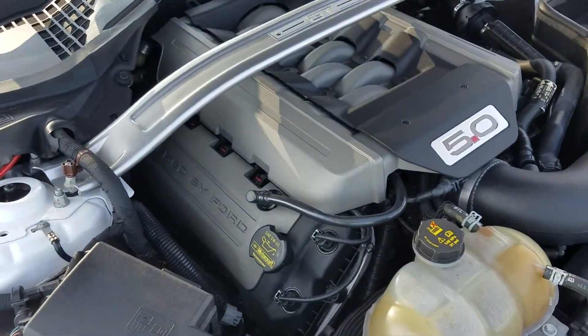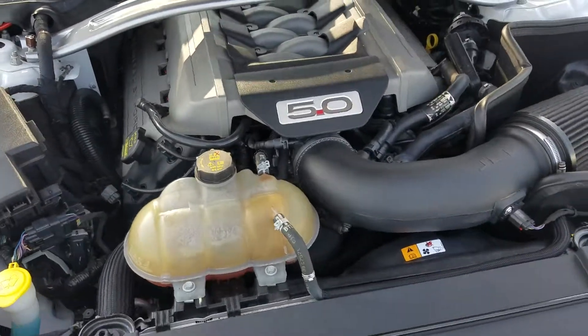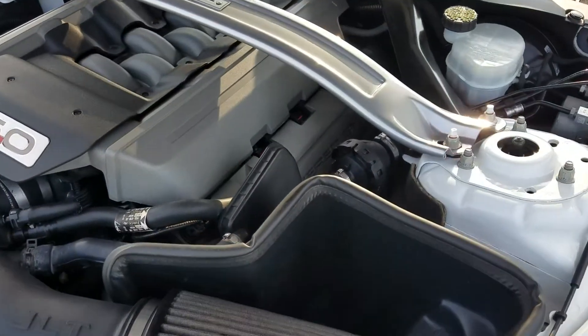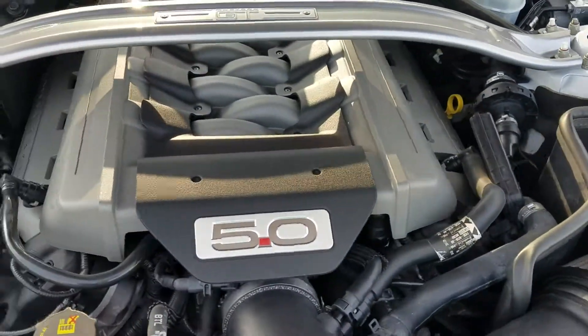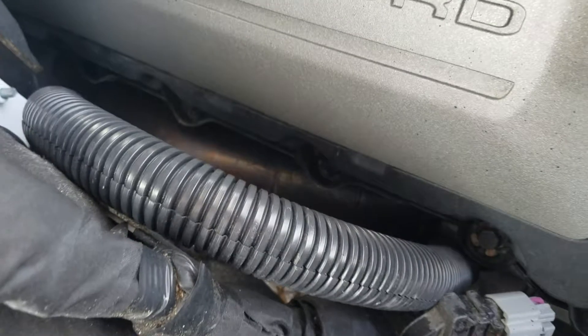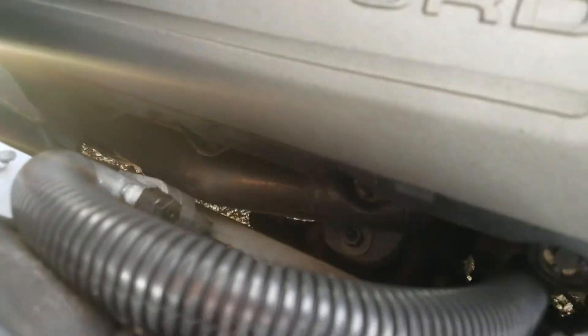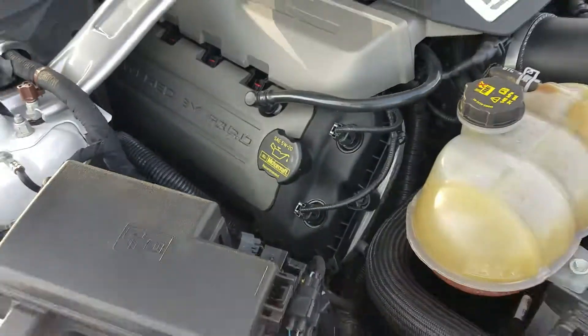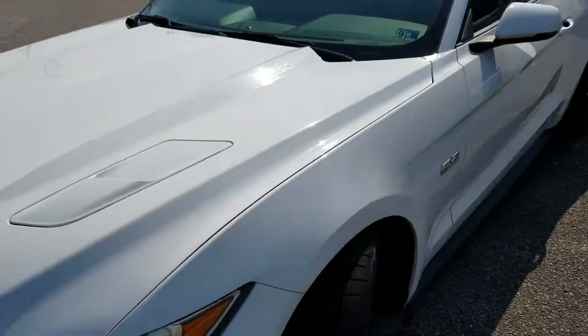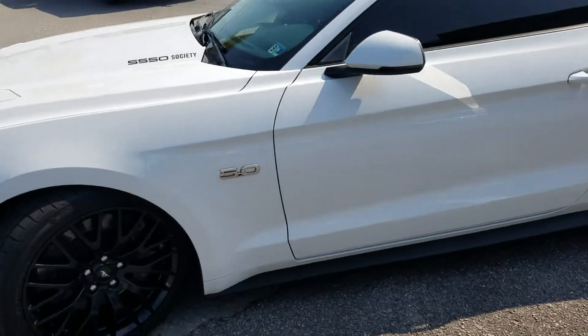This one has had a little bit of work done to it. It has the JLT intake and a set of long tube headers on it. You can't see it from that side, but let's get down here and get you a glimpse — there you go — a full set of American Race long tube headers.